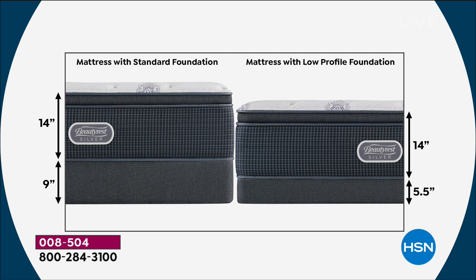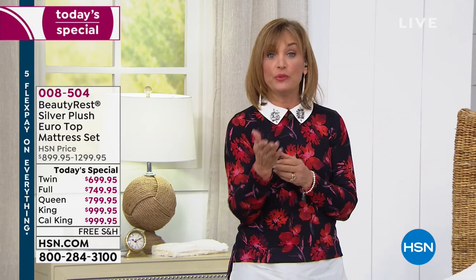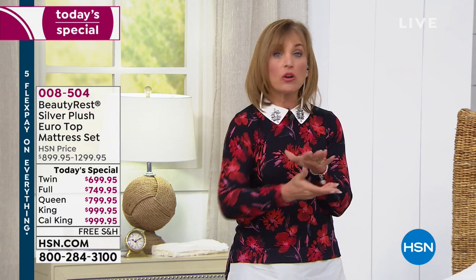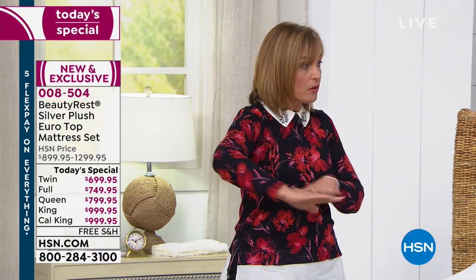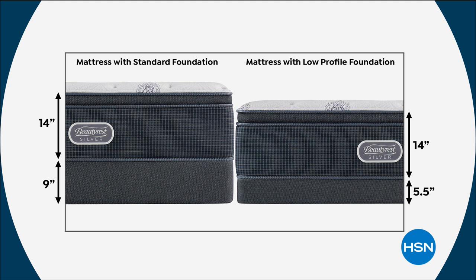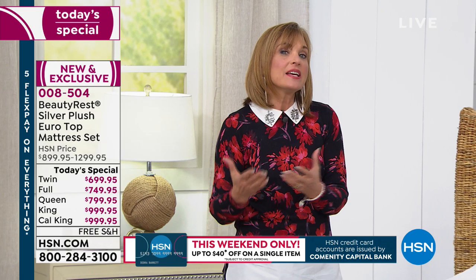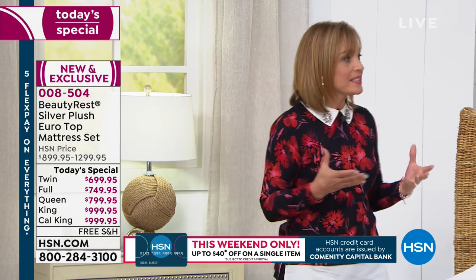The mattress-only option is for someone who may have an adjustable base, or a platform bed with flat wood slats that just takes a mattress. Otherwise, choose either the standard or low profile foundation. If you think your current foundation is fine, be careful — if your mattress is old and you bought that foundation at the same time, it's old too. It's not as capable of holding that weight.